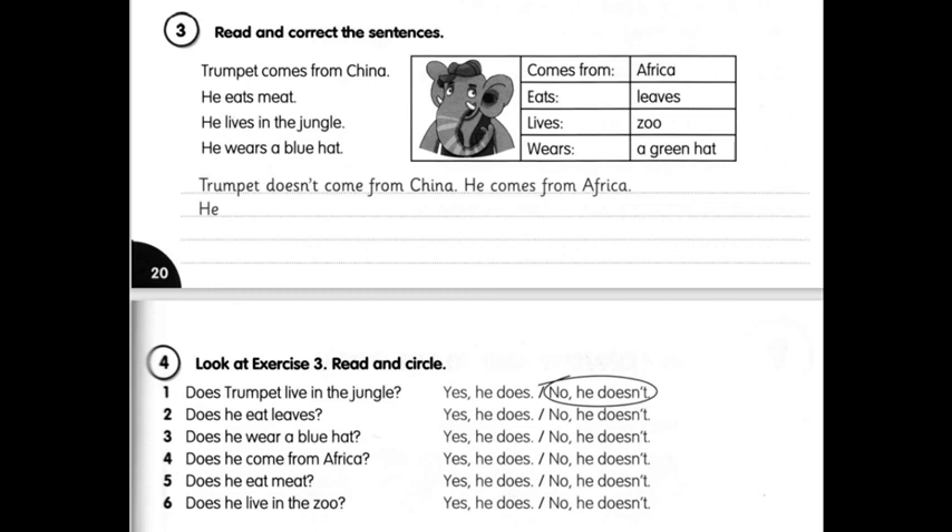Exercise four, page 21. Look at exercise three. Read and circle. Подивіться на вправу три. Прочитайте та обведіть. One: Does Trumpet live in the jungle? No, he doesn't. Two: Does he eat leaves? Yes, he does. Three: Does he wear a blue hat? No, he doesn't. І так далі самостійно.